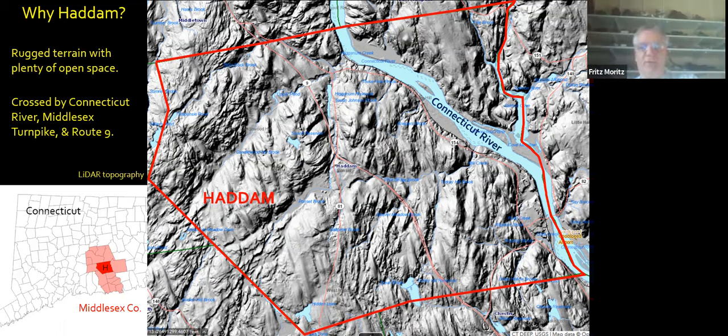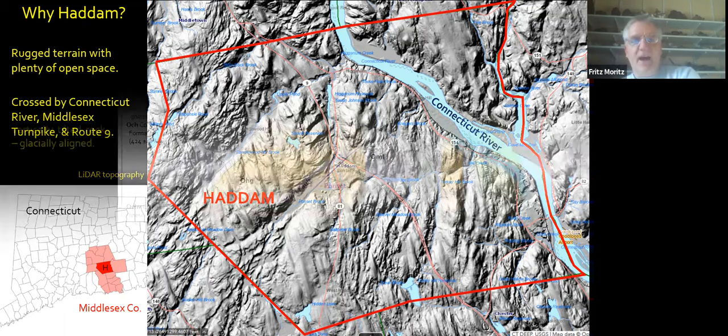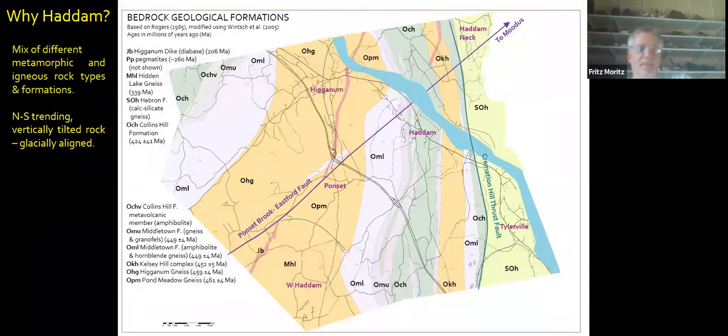Haddam is crossed by the Connecticut River, which in the 19th century was a major highway for heavy products of all kinds, as well as the old Middlesex Turnpike along the river and other new highways. And if we switch to geological view, Haddam has a mix of a lot of different metamorphic and igneous bedrock types and formations. Most of them are oriented vertically and oriented north-south, which is basically parallel to the glacial ice flow back in the ice age.